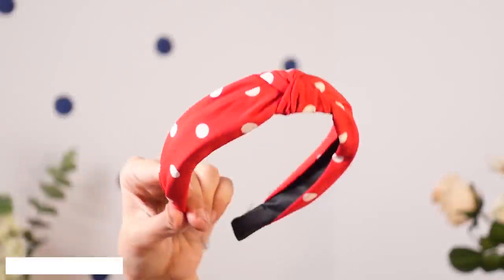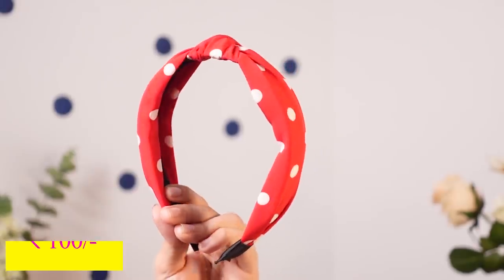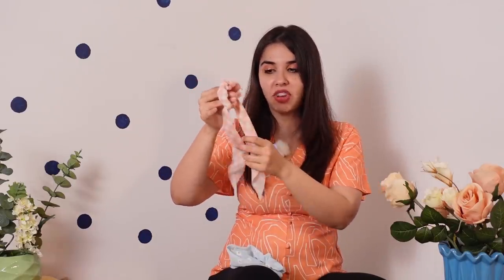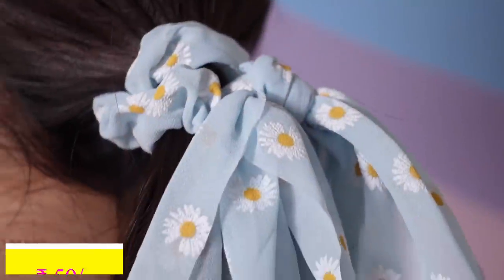Moving on to hair stuff — I bought one hairband which is this red and white polka dot hairband. I love when hairbands have this turban-type design on top. I also bought two rubber bands which are the most aesthetic accessories I've ever seen. The first is a pink and white checkered rubber band — like a scarf design. The other has hand-painted daisies because the flowers actually feel rubberized. Both were just 50 rupees.